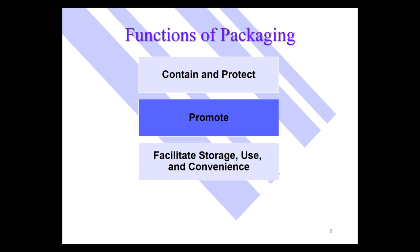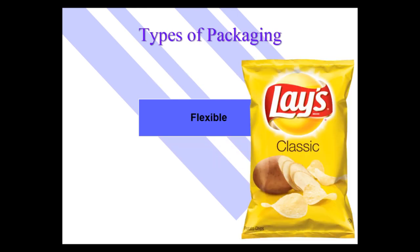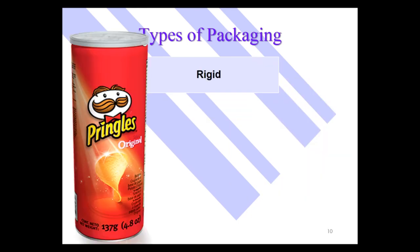A package can either be flexible or rigid. With a flexible package, as you consume the product, the package can crumble in — it's flexible. Potato chips would be a perfect example of flexible packaging, unless of course you put those potato chips in a rigid package, like Pringles in a rigid cylinder.